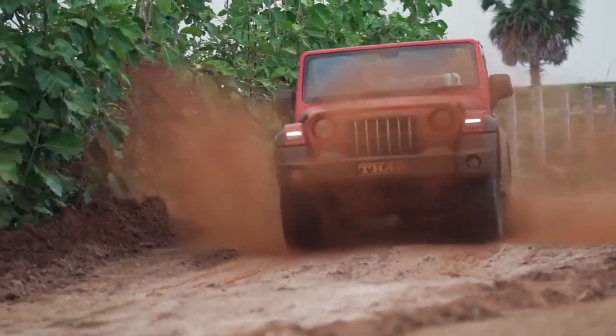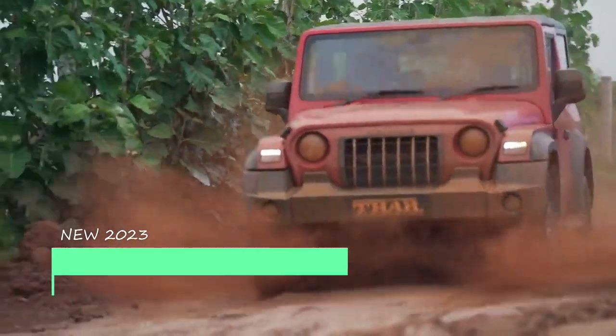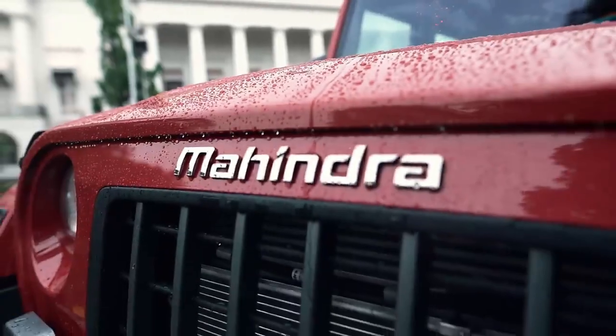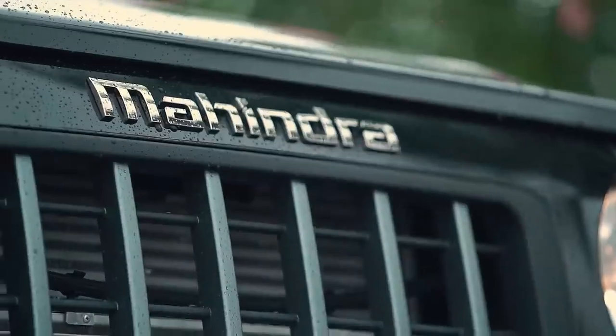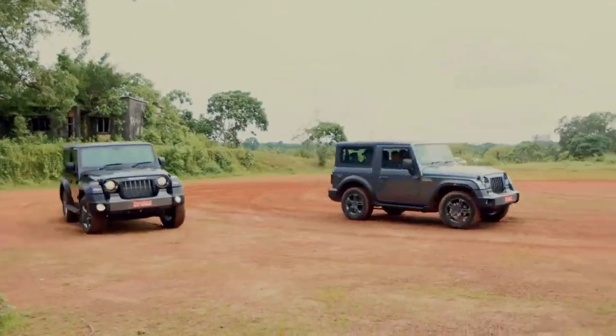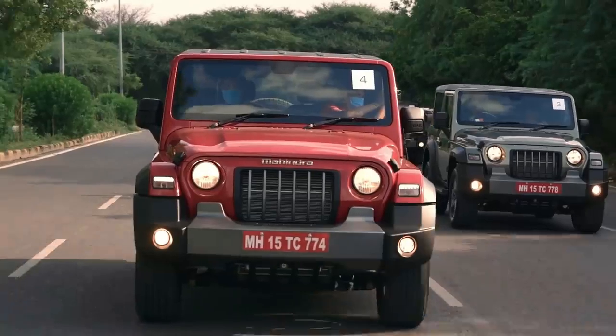The Indian car manufacturer Mahindra has confirmed to introduce the 4x2 versions of the new THAR next year. The current THAR has been a huge success for the homegrown automaker with more than 50,000 bookings. The company is now gearing up to introduce a new version of the THAR with a new smaller diesel engine and 4x2 drivetrain.